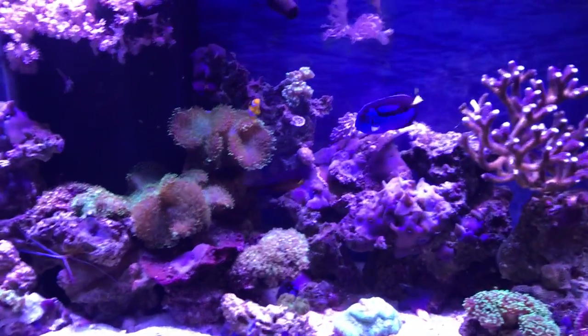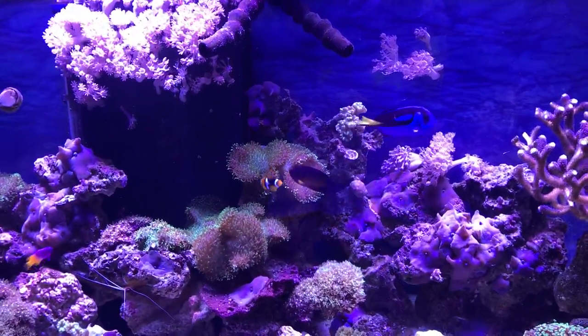Now let's see, can you find Dory? She's not hiding very well, is she?